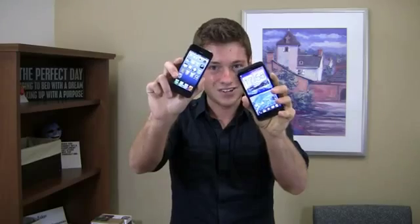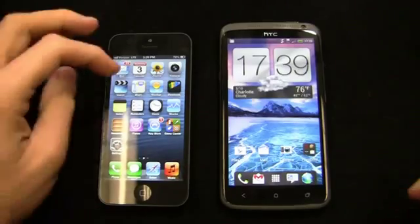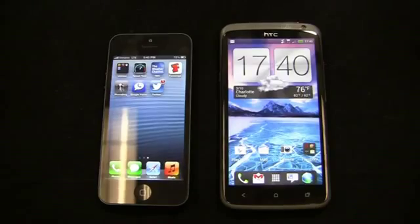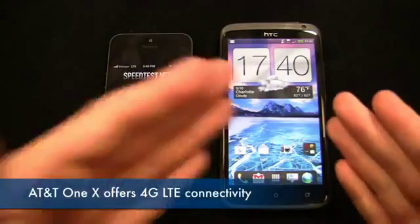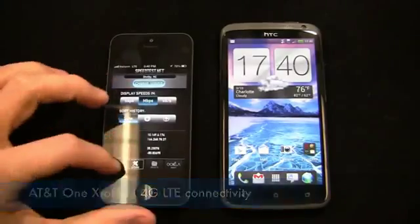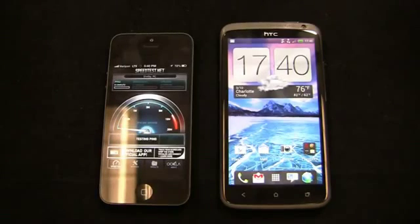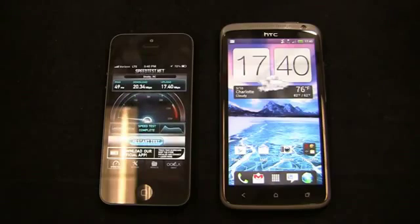To start out part 2 of this dogfight, let's take a look at a Verizon LTE speed test. The One X on AT&T does support 4G LTE, so if you're in a market that supports it you'll get great speeds ranging from as low as 3 megabits per second up to 40 megabits per second. Verizon is a little more consistent, between 5 and 12 megabits per second on download, 2 to 5 on upload, though speeds recently have been around 20 megabits per second down and 17 up.